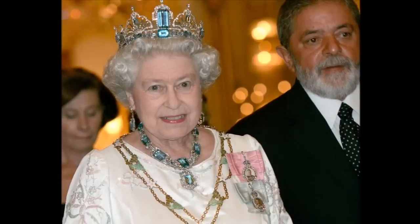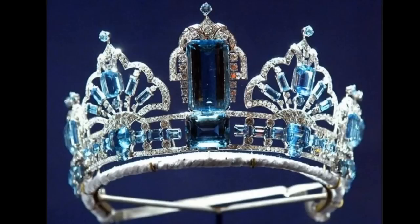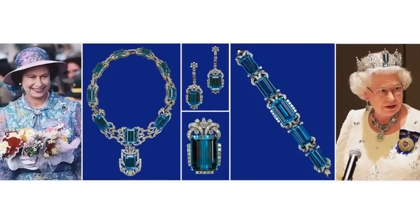The tiara is surmounted by three vertically set aquamarines. Seeing that she had so liked the original coronation gift, the government of Brazil decided to add to its gift and in 1958, it presented her with a bracelet of oblong aquamarines set in a cluster of diamonds and a square aquamarine and diamond brooch.